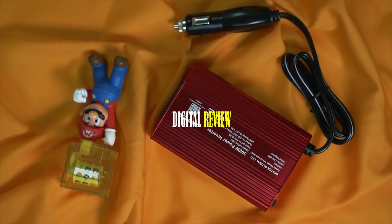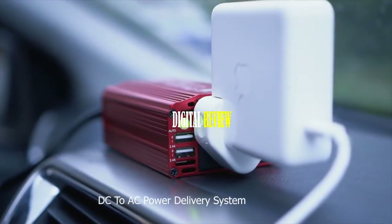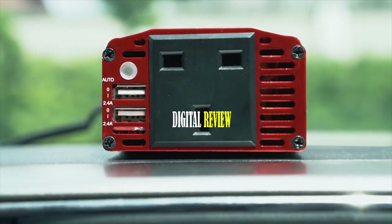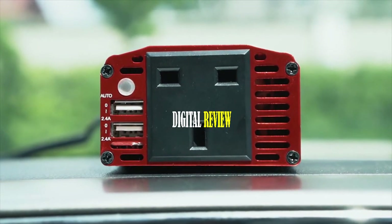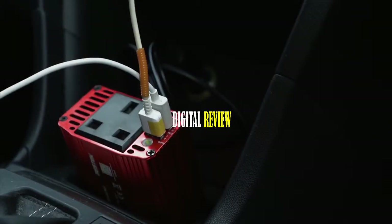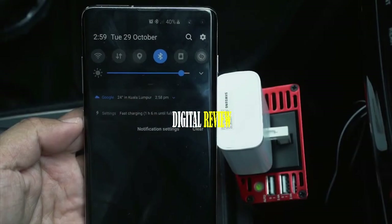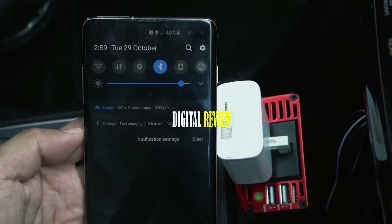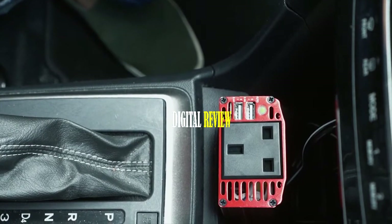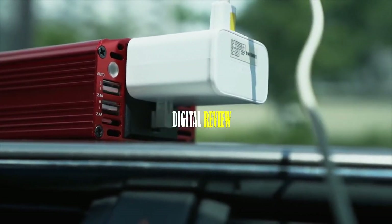Introducing the Bestech Power Inverter, a powerful and compact car inverter that keeps you prepared for any road trip. With its 300-watt continuous DC-to-AC power delivery system, you can charge your devices via its 110-volt AC outlet and two 2.4-ampere USB ports. It features advanced smart identification technology, allowing its dual USB ports to automatically detect your device type and deliver optimal current for high-speed charging without damaging your devices. It also features a superior all-round protection system against short circuit, low load, overheating, over voltage, overload, and overcharge.